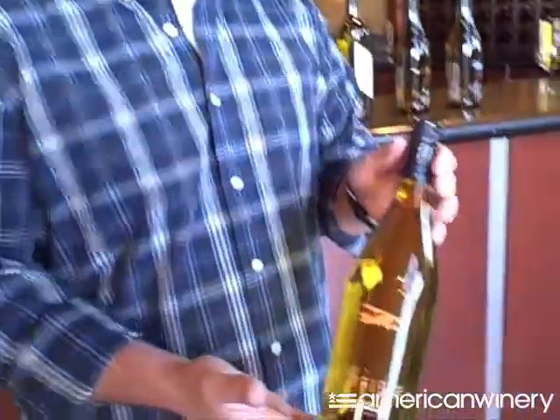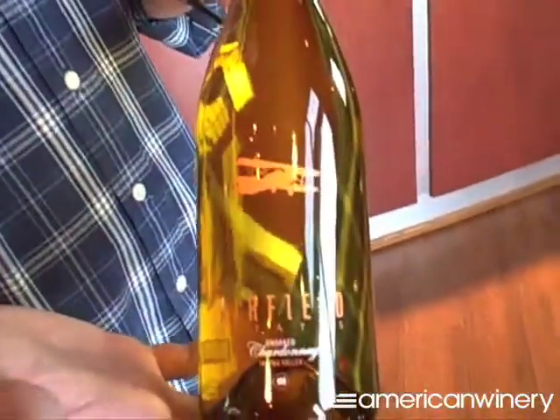The first wine we're going to taste and experience is our unoaked Chardonnay. It is just a wonderful representation of what we do here at Airfield Estates — very crisp, very fruit forward, very lively, and a good place to start your Airfield Estates adventure.